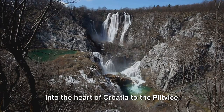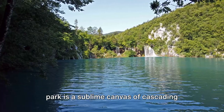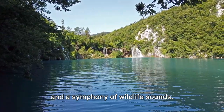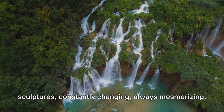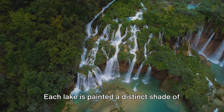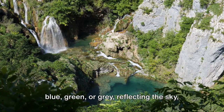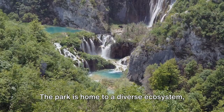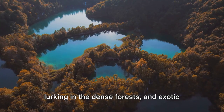We venture into the heart of Croatia to Plitvice Lakes National Park. A spectacle of nature's artistry, the park is a sublime canvas of cascading waterfalls, shimmering turquoise lakes, and a symphony of wildlife sounds. The park's waterfalls are nature's liquid sculptures, constantly changing, always mesmerizing. Each lake is painted a distinct shade of blue, green, or gray, reflecting the sky, the surrounding foliage, or the secrets in its depths. The park is home to a diverse ecosystem with animals like brown bears and wolves lurking in the dense forests, and exotic birds adding a dash of color to the greenery.